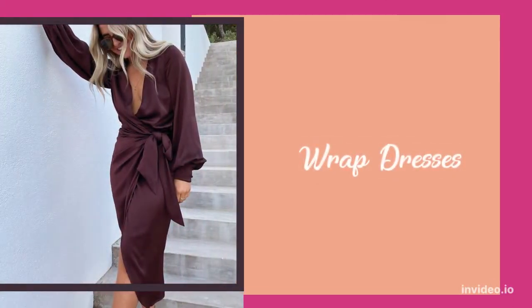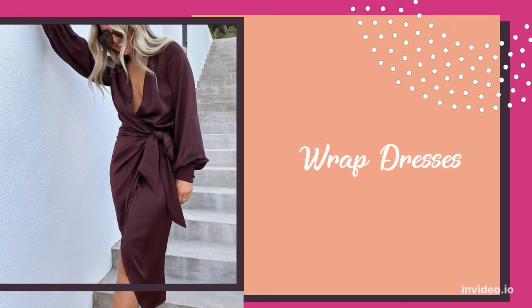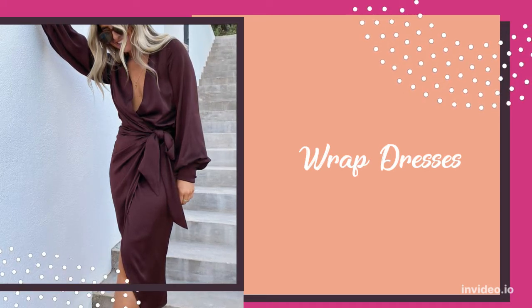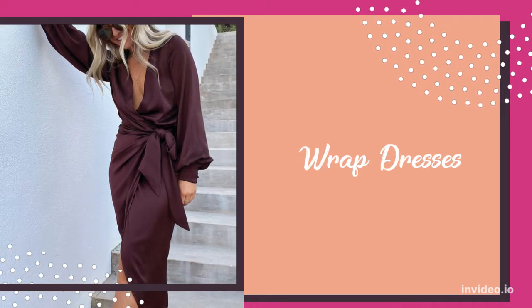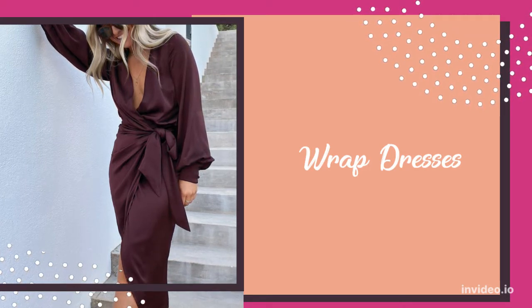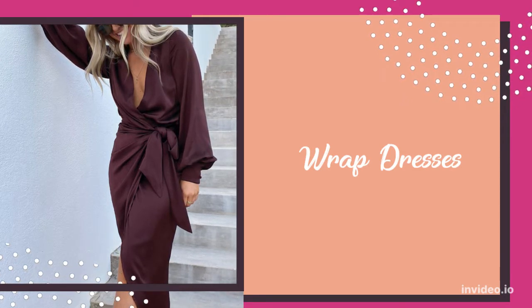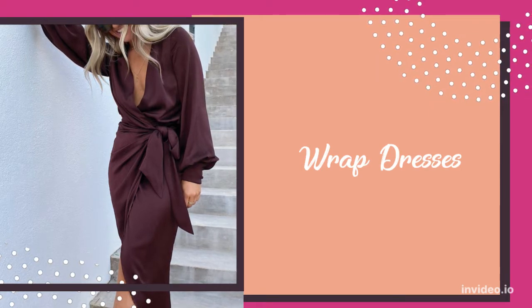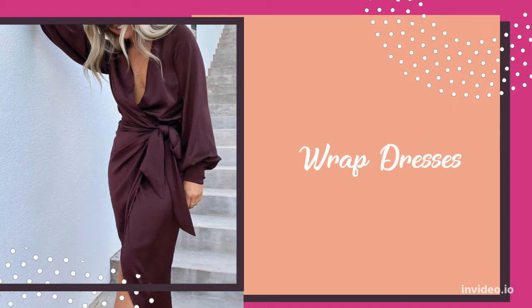Next, we have wrap dresses. Wrap dresses hug the body in all the right places, creating an hourglass shape and emphasizing feminine curves. They also create a continuous line of color that will elongate a short body frame. Wrap dresses are the best option for short women who wish to emphasize their feminine curves and who also want to create the illusion of curves.